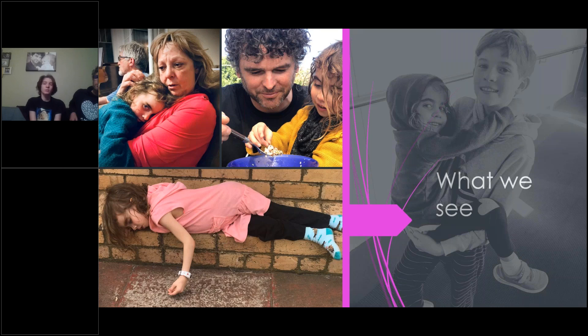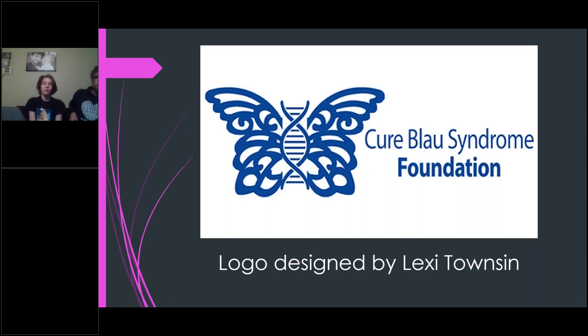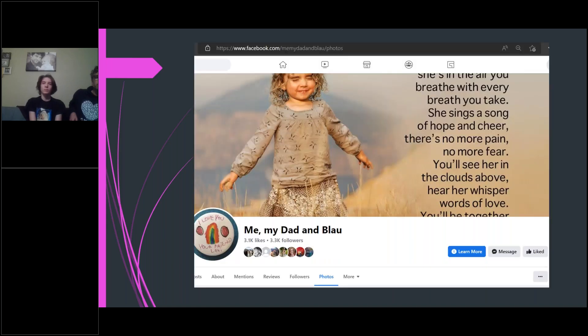Of all the specialists Lexi saw — over 10 at the time — only one had ever heard of Blau. Our family doctor even asked my mom what the prognosis was for Blau syndrome. That's when we knew we couldn't just rely on Lexi's medical team. We decided as a family to start the Cure Blau Foundation to raise awareness, create a community of patients and scientists, and raise funds for medical research. Lexi started a social media account called 'Me My Dad in Blau,' sharing her journey and raising awareness. We were starting to make so much progress but then she got very sick, very fast.